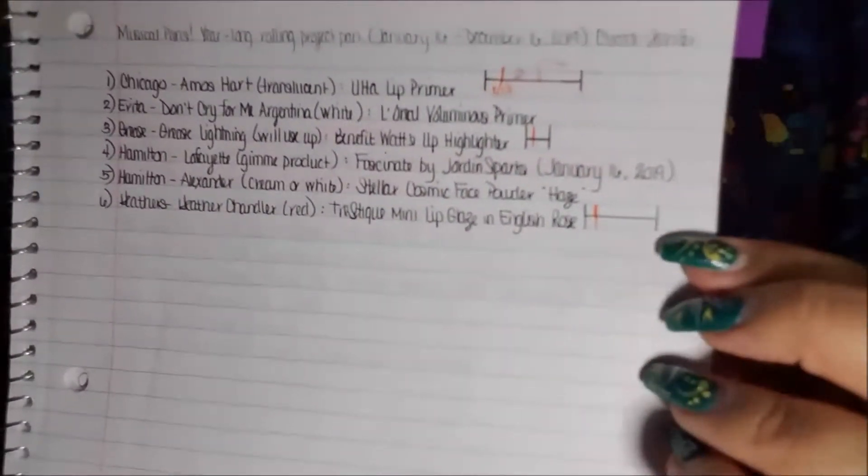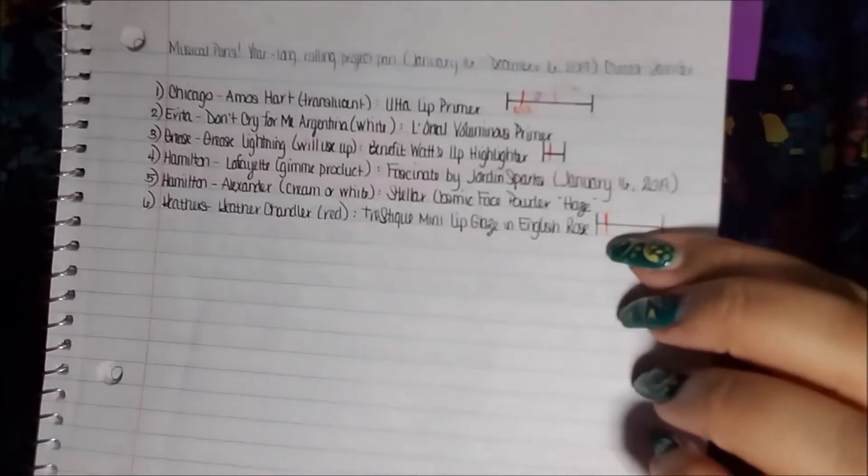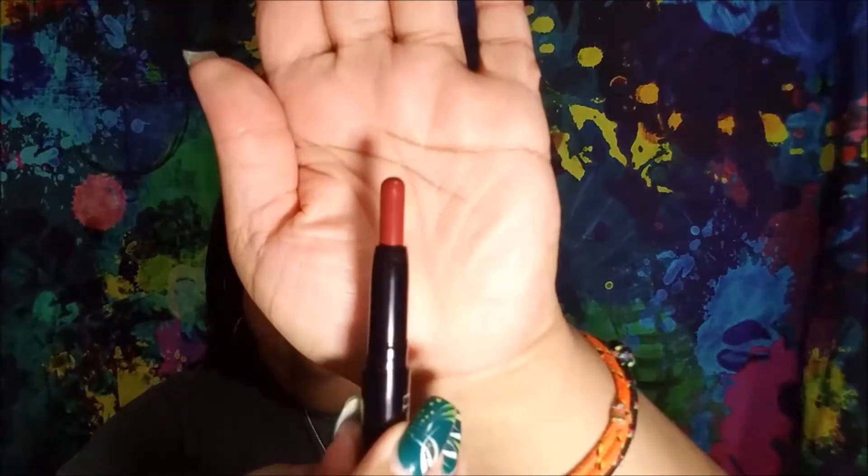Because I was able to finish a product, I was able to bring one in. This one is from Heathers, the musical. This is for Heather Chandler and she was red. So I have the Trestique Mini Lip Glaze in English Rose. I do like this — I think it's very pretty. When I do a rolling project, once I finish an item I bring something in. I was here and now I'm here with the orange line. So I am pleased to be making progress. It's a buildable lip product, so you can start very sheer and build it up.